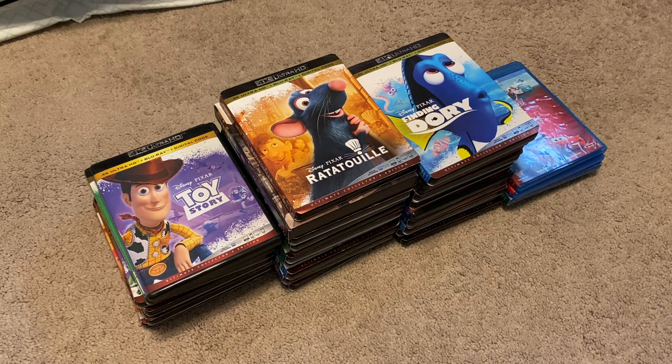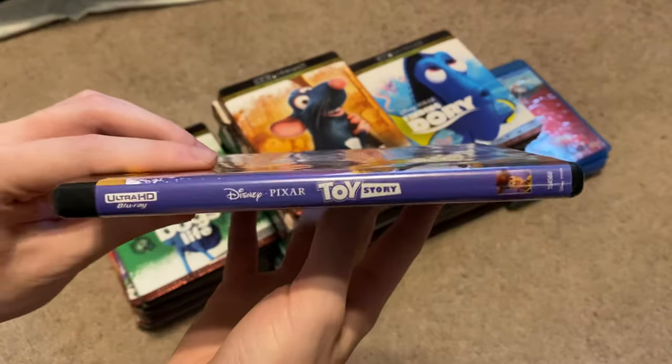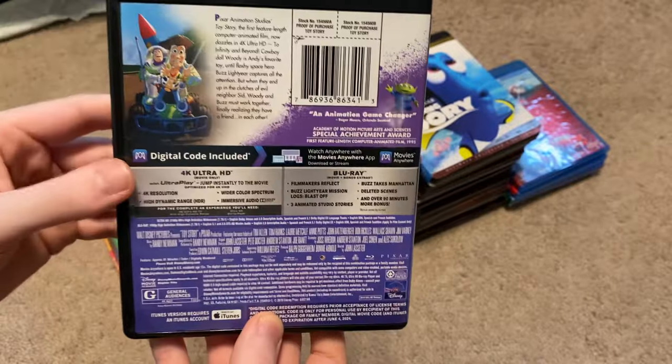I own all of the Pixar movies currently available on 4K, and I do have some bonus Pixar Blu-rays at the end to show as well. So, let's go ahead and get started. First off, we have Toy Story, and these are, of course, in order of release date.